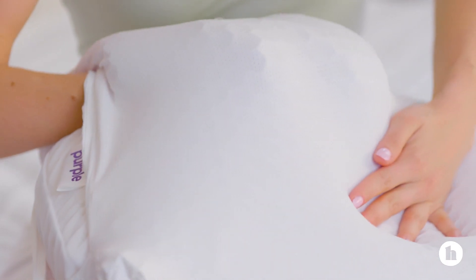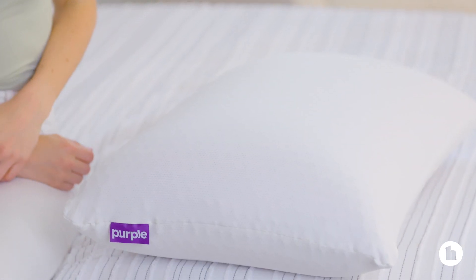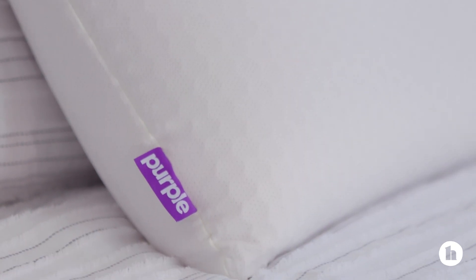Purple is best known for their Purple Grid Hex material, which they call Hyper-Elastic Polymer. I know, that sounds straight out of a sci-fi movie, right? Basically, this is a super bouncy material that's designed to support and adapt to your head and promote airflow as you sleep. The core of the Harmony is a latex pillow, which is surrounded by Purple Grid Hex.